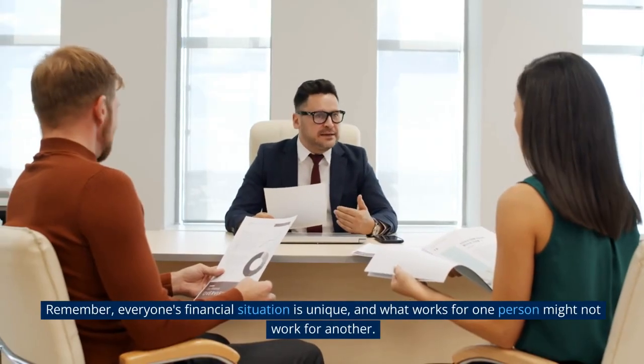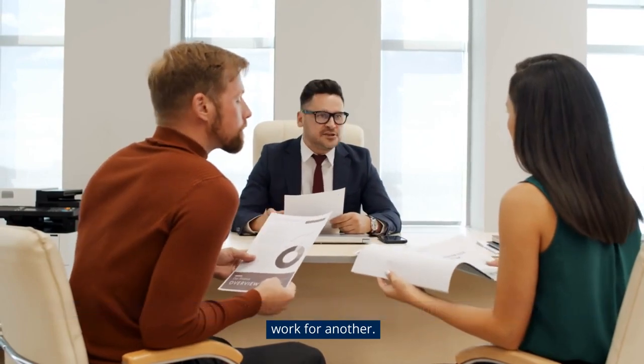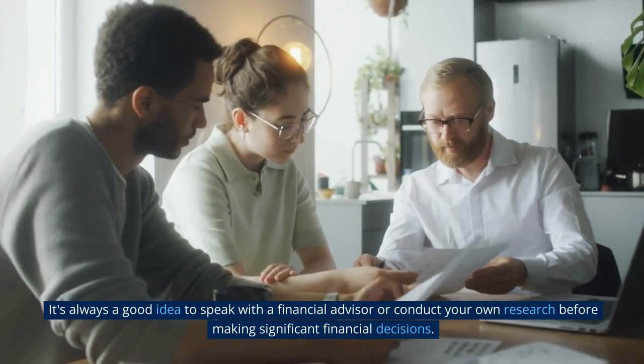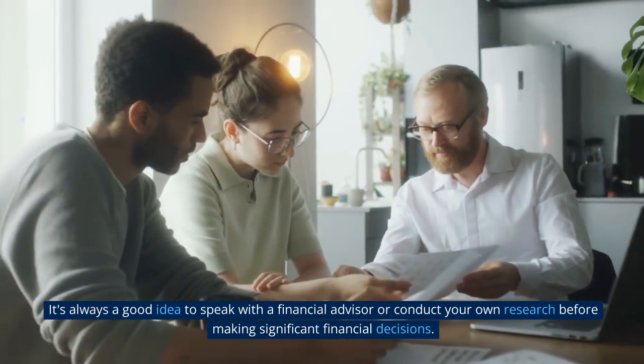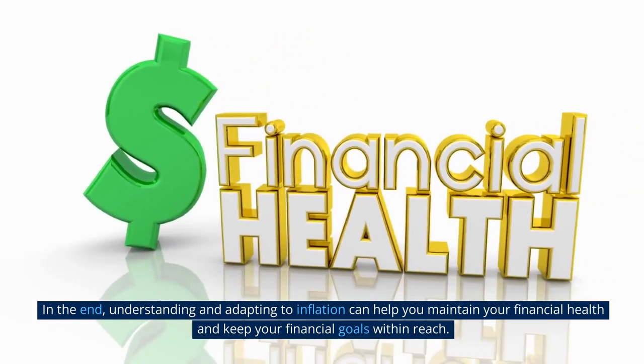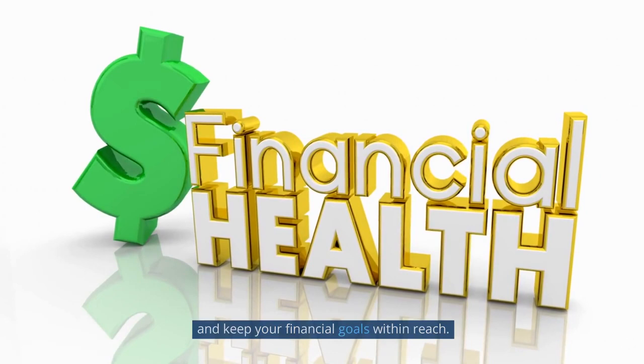Remember, everyone's financial situation is unique, and what works for one person might not work for another. It's always a good idea to speak with a financial advisor or conduct your own research before making significant financial decisions. In the end, understanding and adapting to inflation can help you maintain your financial health and keep your financial goals within reach.